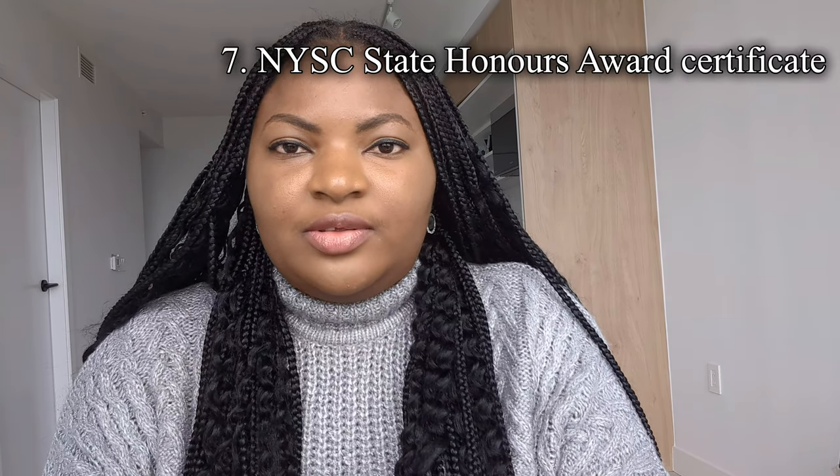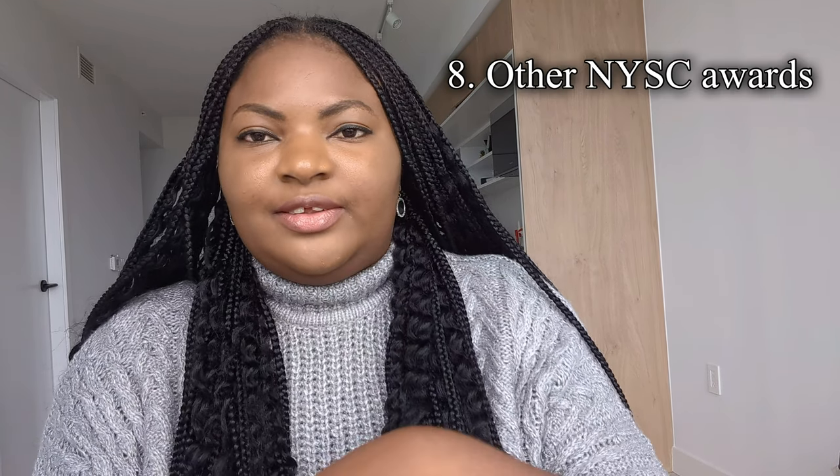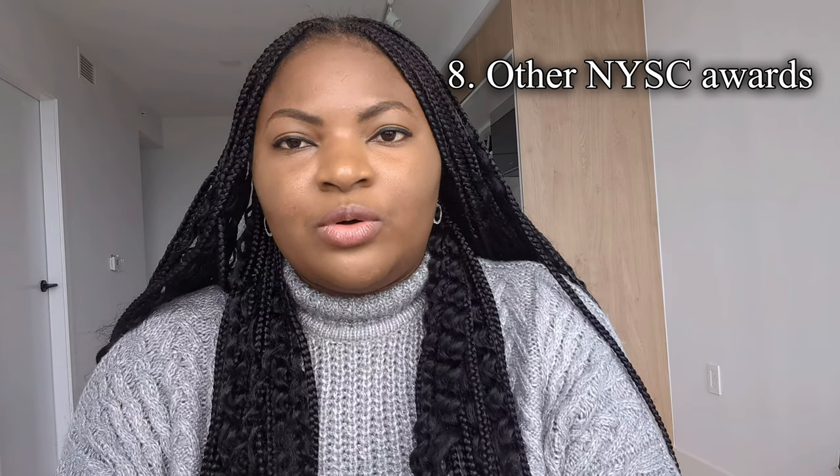I also uploaded my NYSC certificate, my NYSC State Honours Award certificate — after my NYSC I was given a state honours award for my community development service. I also uploaded my NYSC FRSC award from the CDS group I was part of. If you have certificates or awards from different places, upload them under client info — this is where the visa officer gets to know about you.